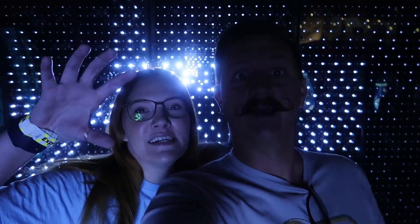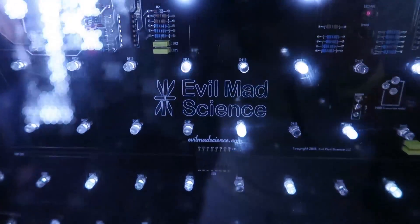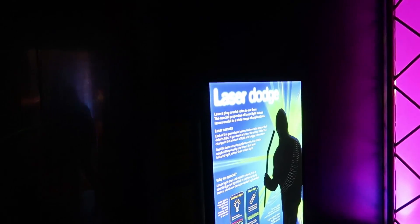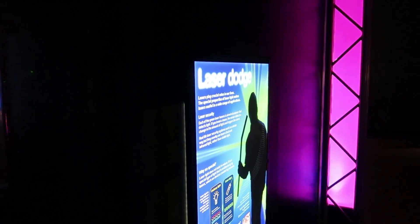This is the screenshot right here. Look at how crazy it is. I also really like how the circuit boards are called Evil Mad Science. Ooh, they have like a laser dodge maze. Let's go in.